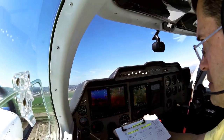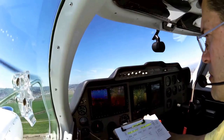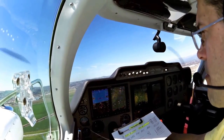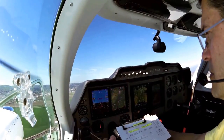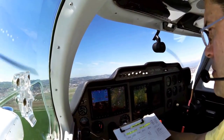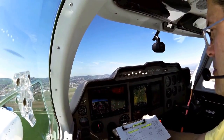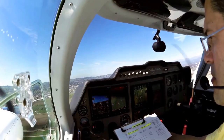November 8 Bravo Delta, see you now. Make left, follow the 71 northbound, then make left traffic, runway 26R. Alright, right following, and I'll make left traffic, 26R, 8 Bravo Delta.